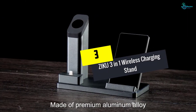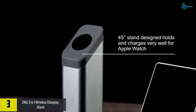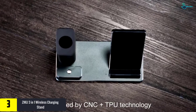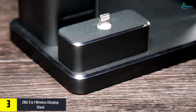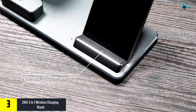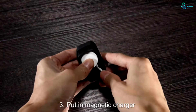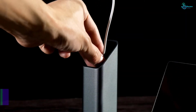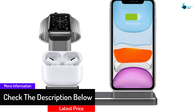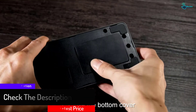At number 3, we have the ZIKU 3-in-1 wireless charging stand. With the ability to deliver exceptional performance, this wireless charging stand comes with computer numerical control technology. It is composed of high-quality durable aluminum and has wide compatibility. Furthermore, the product has a USB-C charger of 18 watts and can charge your Apple devices at full speed. You will find built-in coils, and it is highly compact so that you can save your workspace.